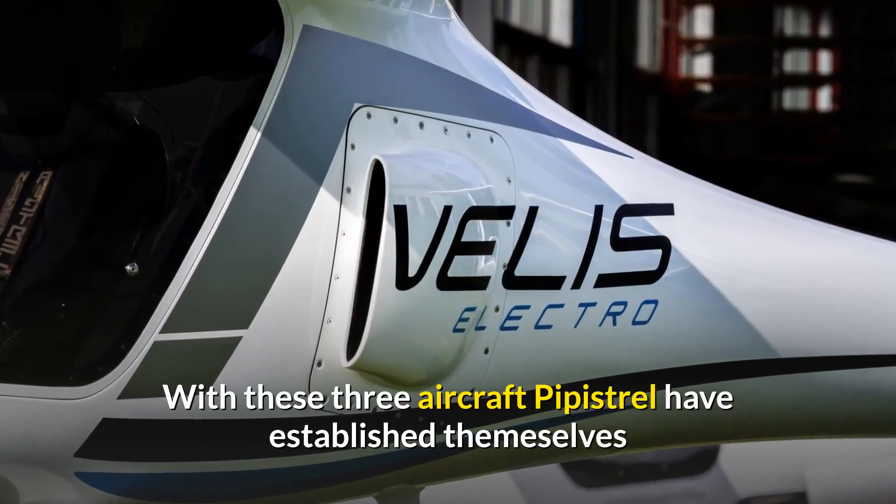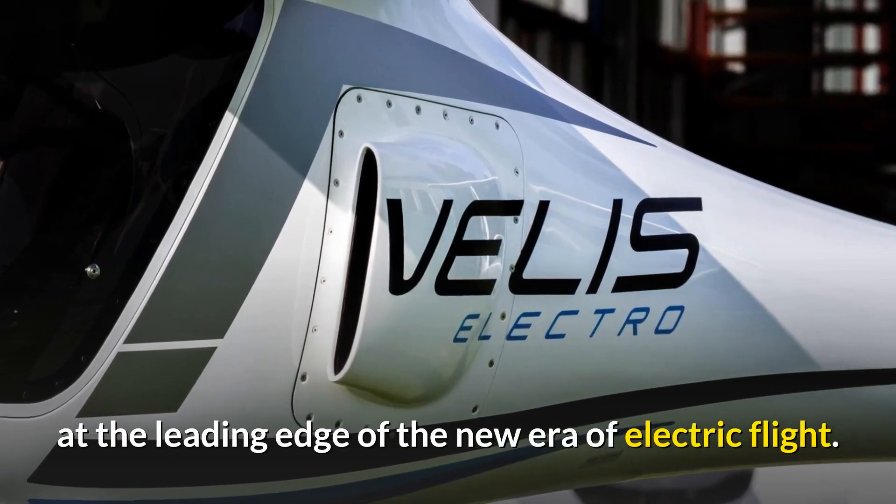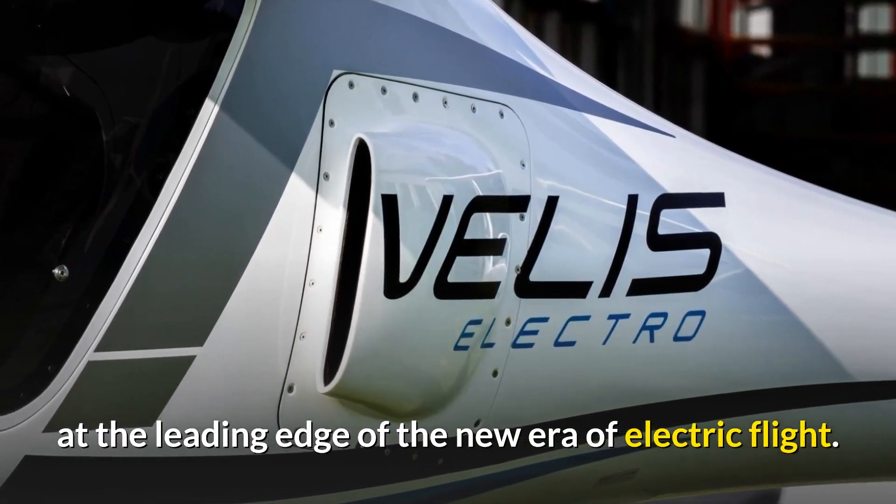With these three aircraft, Pipistrel have established themselves at the leading edge of the new era of electric flight.